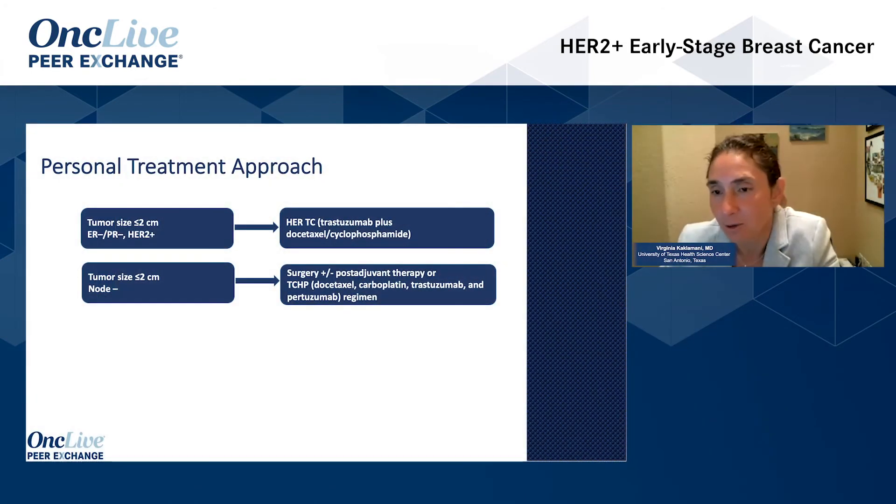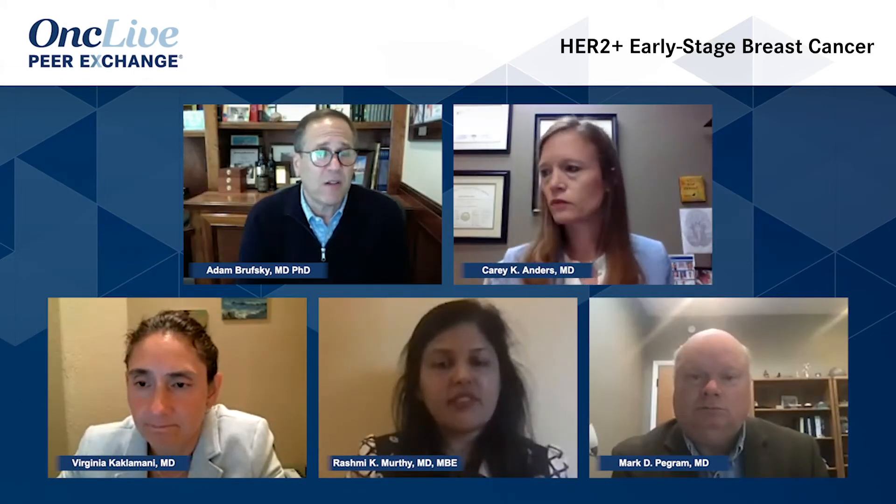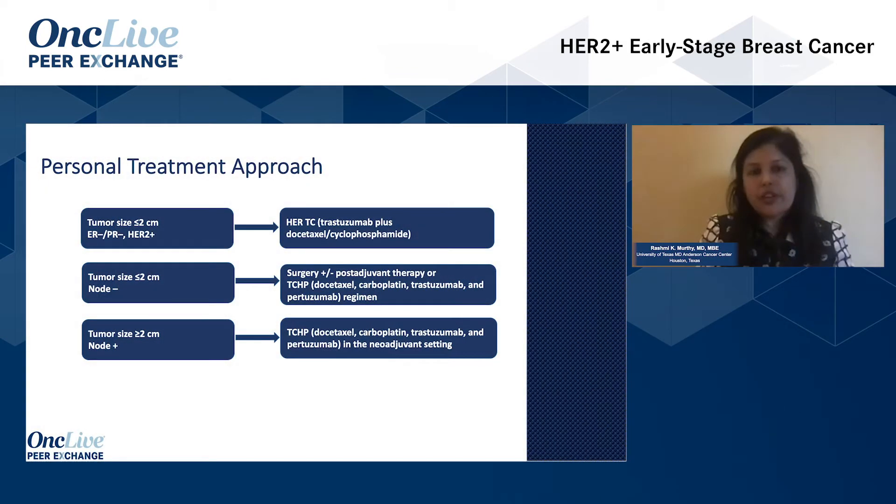Pretty similar. We've been burned with tumors that have come in at 1.8 centimeters and then at the time of surgery they're 0.8 centimeters, so exposing that patient to a TCHP-type regimen would really be a little too much. I use the two centimeter or node-positive cutoff. If they're less and node-negative, I do primary surgery and then decide on post-adjuvant therapy. Otherwise, I give them usually TCHP. Rashmi, very similar approach — I use the two centimeter cutoff to decide if a patient goes to surgery first and then treat them in the adjuvant setting with a de-escalation strategy. But if they have a tumor two centimeters or greater, or node-positive, then I generally opt for TCHP in the neoadjuvant setting.